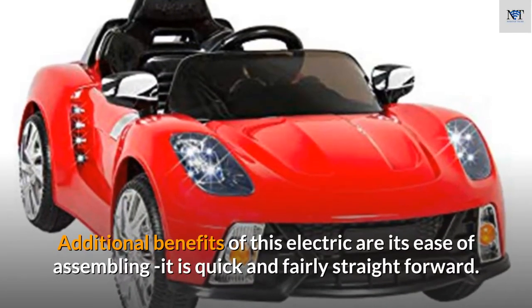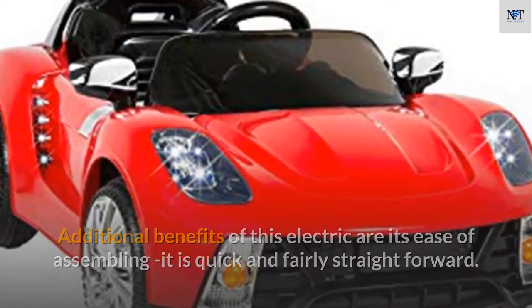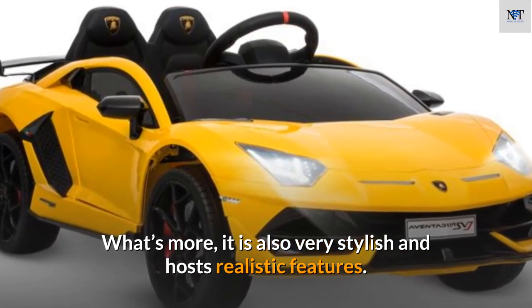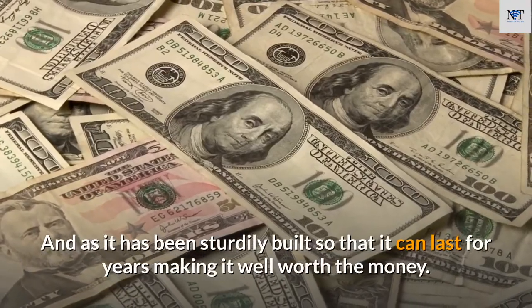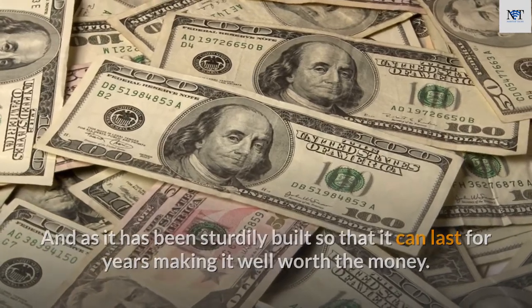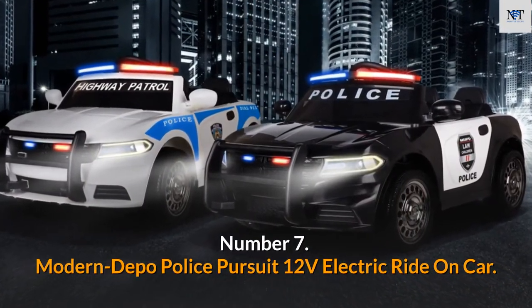Additional benefits of this electric car include ease of assembly — it is quick and fairly straightforward. It is also very stylish with realistic features and sturdily built to last for years, making it well worth the money.